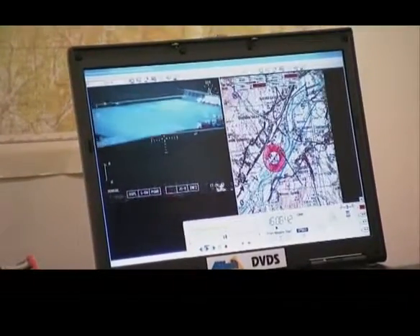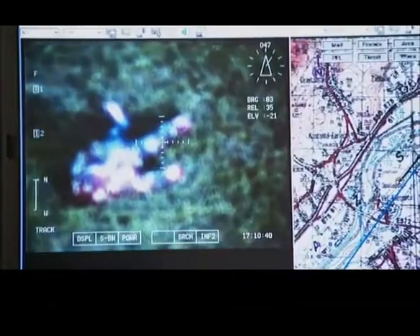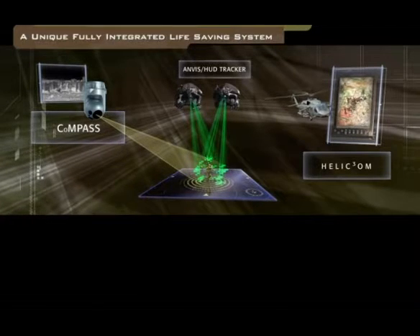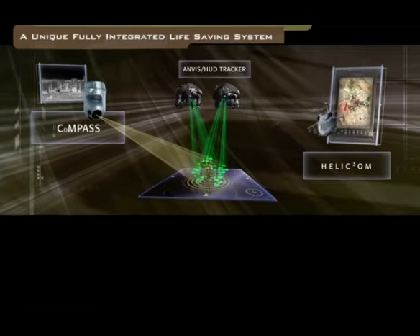All mission data is recorded on the hard disk and available for detailed debriefing at any time. SEASER from Elbit Systems — a unique, fully integrated, life-saving system.